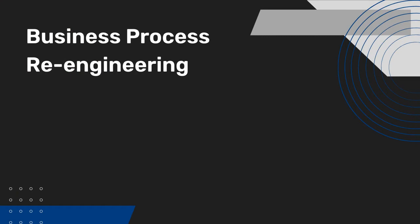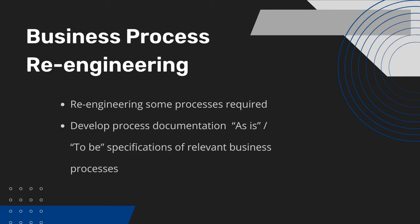Then we move on to business process re-engineering. In situations where fit is not optimal between your business processes and the ERP system's functionality, re-engineering some of these processes may be required. In such cases, we will develop process documentation with as-is and to-be specifications of the relevant business processes.